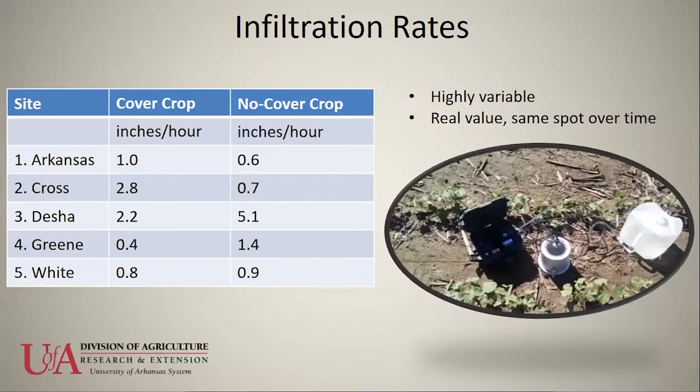Using the Saturo automated infiltrometer, we measure how fast water soaks into the ground. When we implement no-till and cover crops, we expect infiltration rates to increase compared to areas with tillage and no cover crop. That's exactly what we see in the first two sites — Arkansas and Cross County — with double and quadruple infiltration rates on the cover crop side.